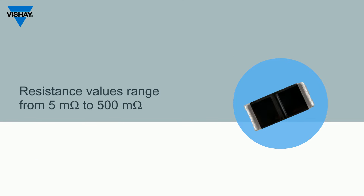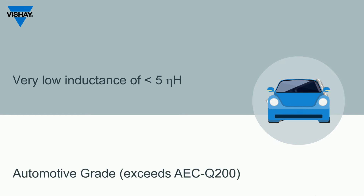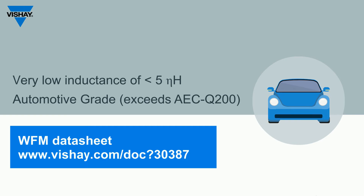Second, a wide resistance range supports design flexibility that reduces design risk by using the same series in other applications and providing a known qualified history. Third, low inductance minimizes signal distortion. Also, the WFM is automotive grade, which is a Vishay-specific quality program that exceeds the basic AEC Q200 qualification testing.